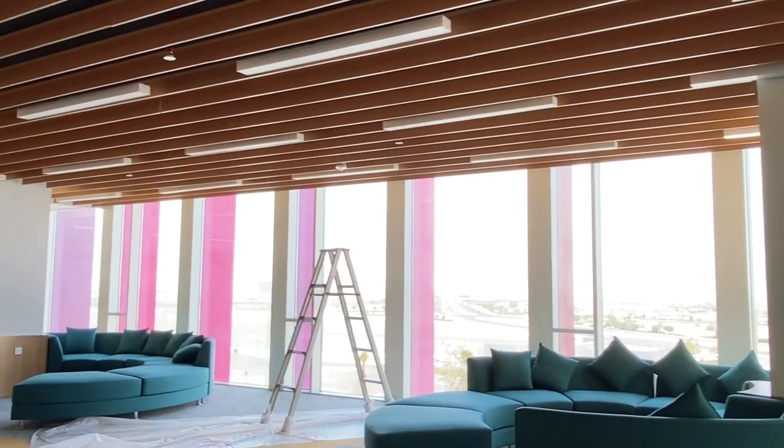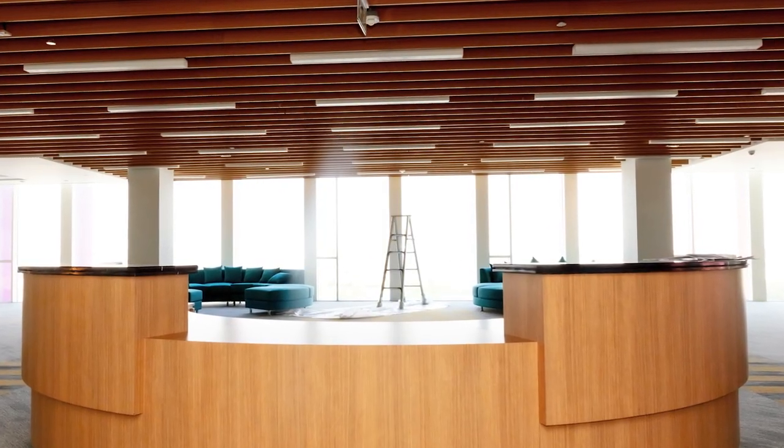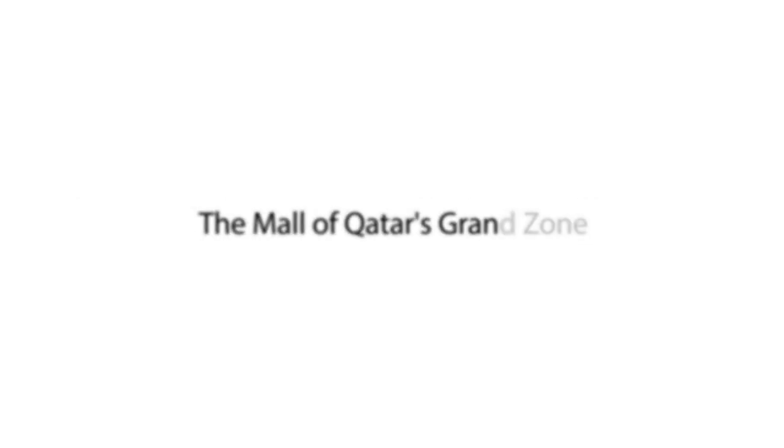I hope this has given you a taste of how the new senior school site will look. We will share further images with you soon when work is complete.